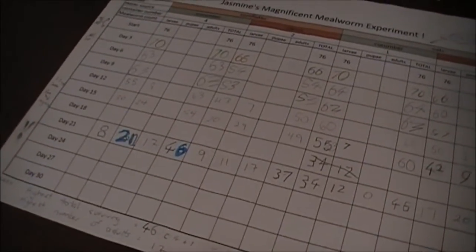This experiment has taught me that cornflakes are the best to use as a habitat and cucumber is the best to use as a water source.